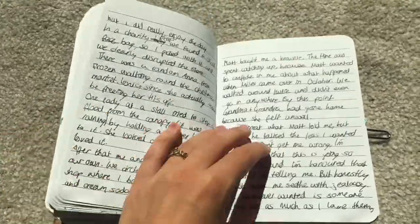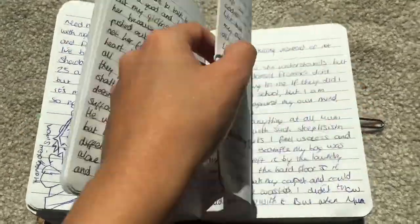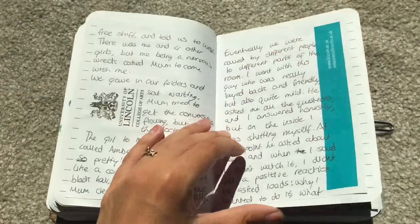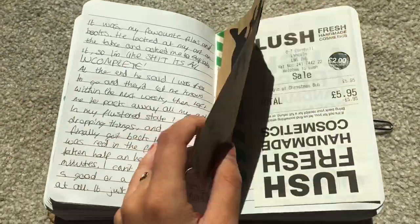Toxic Waste foods - very sour. And something from Lush apparently.